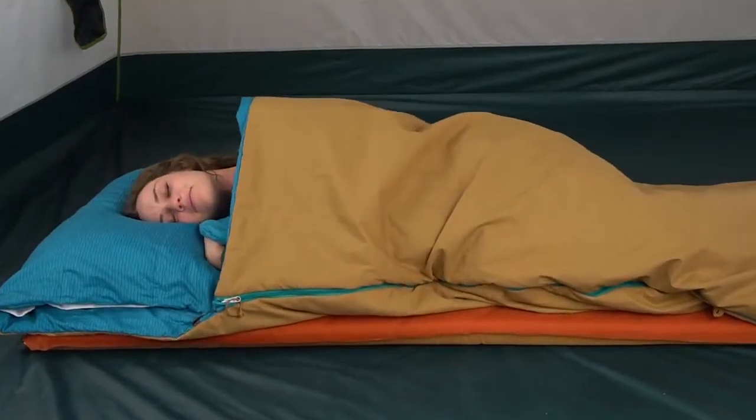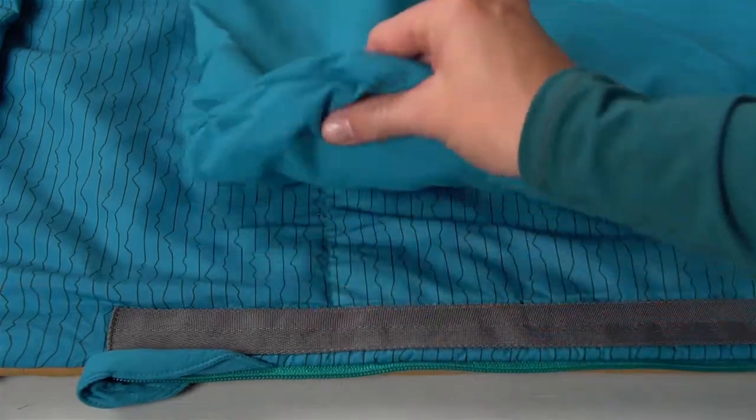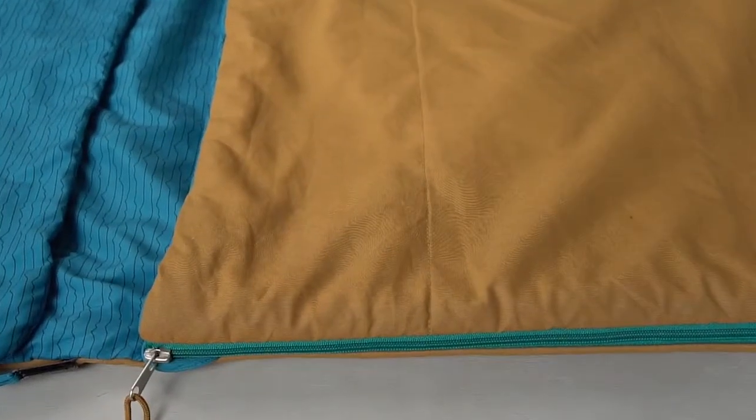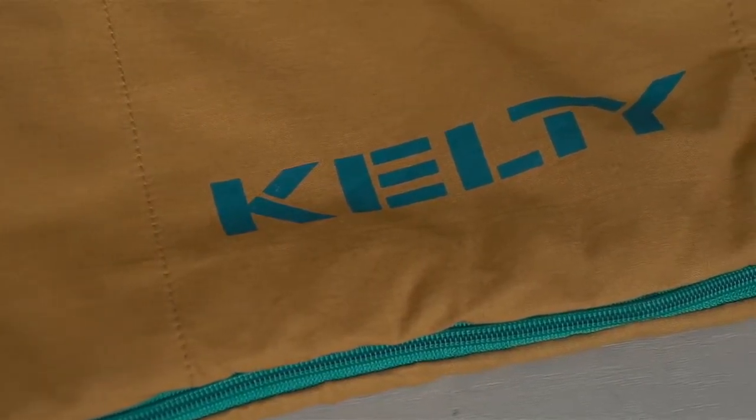The Cloudloft insulation provides dependable, long-lasting loft, and the super soft liner feels like a warm hug. On the outside, the 100% cotton canvas shell ensures this Kelty-built bag will stand the test of time.